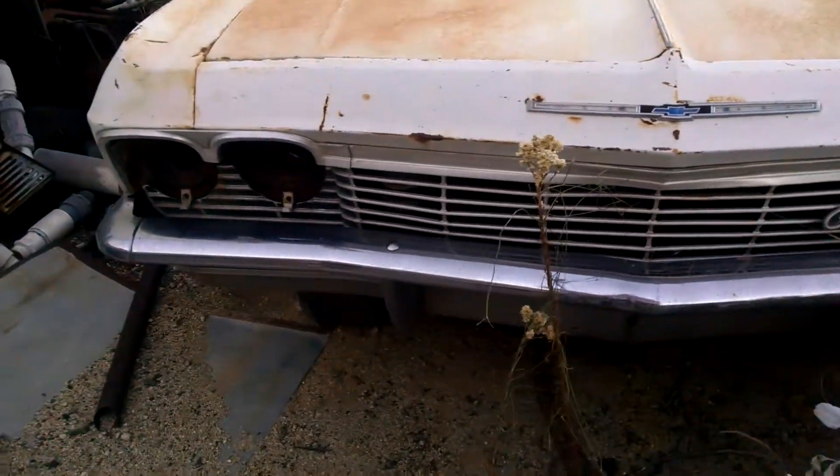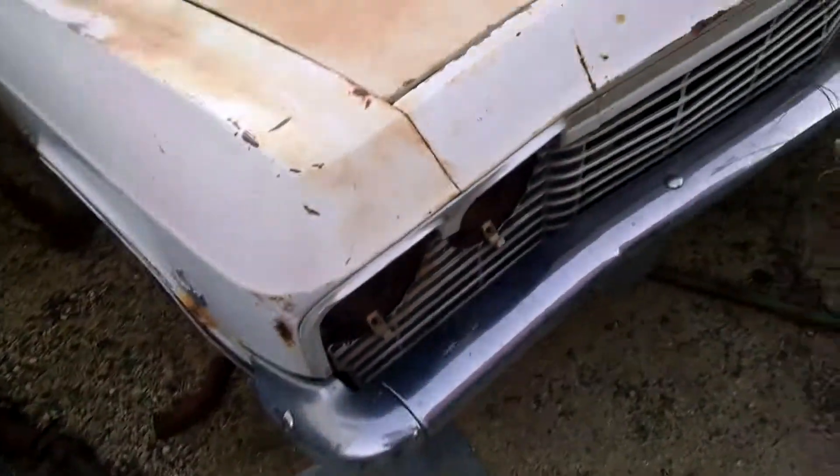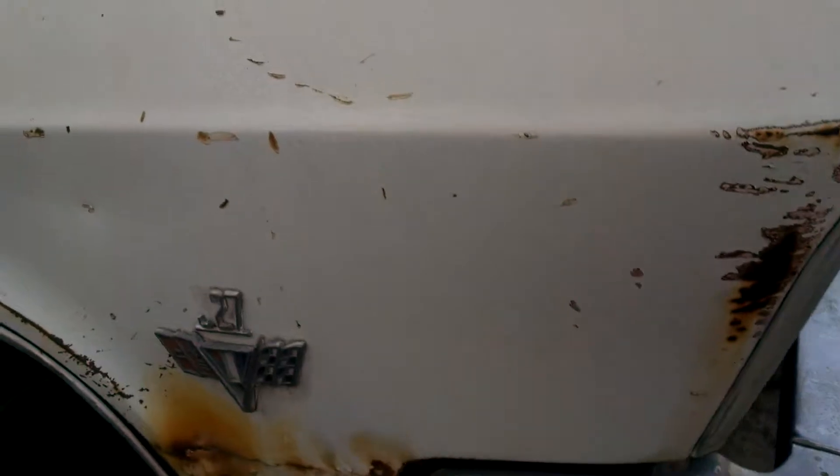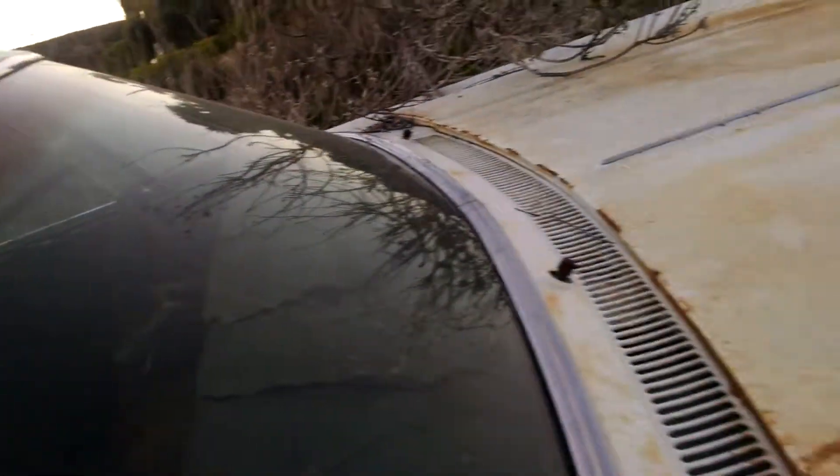Here's what I think is a '66 Chevy Impala Super Sport 327. The body looks pretty cherry — all the windows are here, no dead bodies inside. Can't tell what the back end looks like, wouldn't be able to get over there. Got some rust going on, but nothing looks like it's really rusted through.